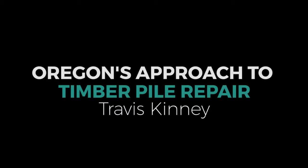Our first speaker is Travis Kinney. He's the engineer for major bridge maintenance at the Oregon Department of Transportation. Travis is responsible for the major bridge maintenance program and the approximately 200 projects that it funds each year. Travis is very interested in working directly with the bridge crews to provide structural design support.